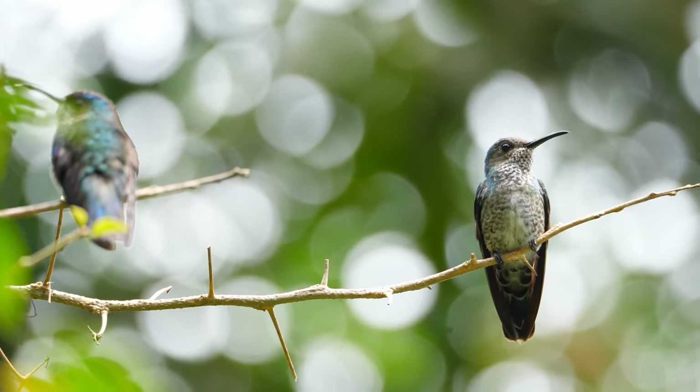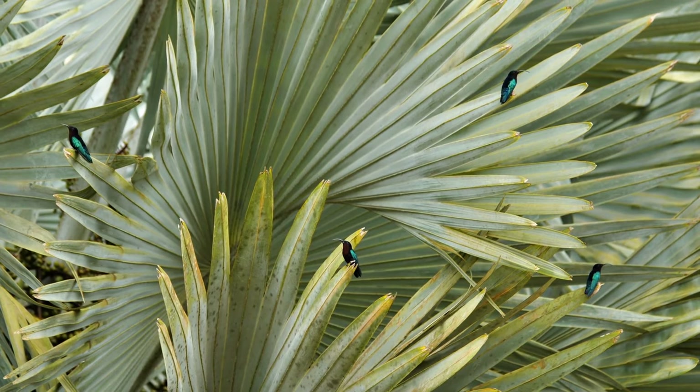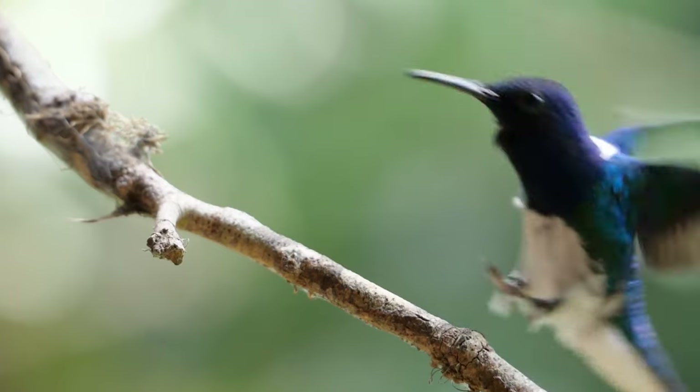Well folks, as much as I'd love to keep singing praises about these incredible birds, just like a hummingbird I've got to zip away. Until next time, keep those eyes to the skies and stay curious.